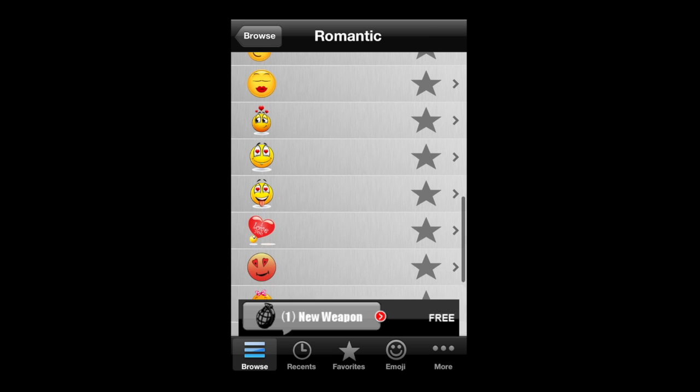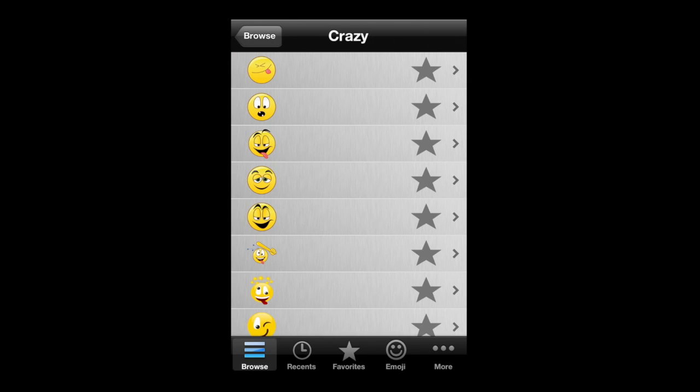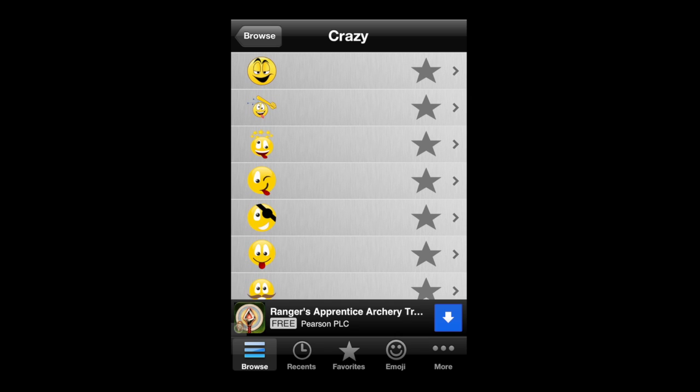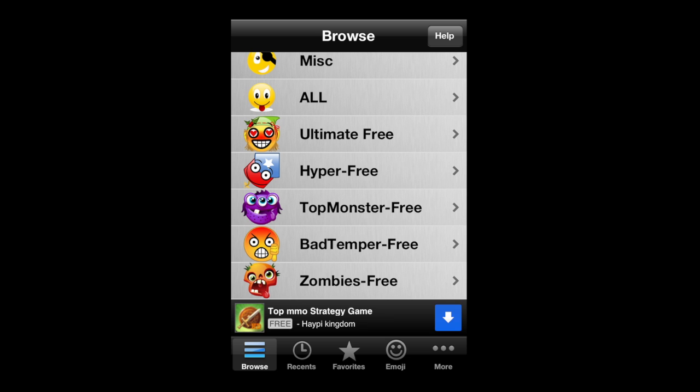Romantic for you romantic types. There's zombies, monsters, and a couple of different things. Now you don't need the emoji keyboard installed anymore if you've got iOS 5 or higher, so don't worry about it — just go to General Settings, Keyboard, and look for emoji.